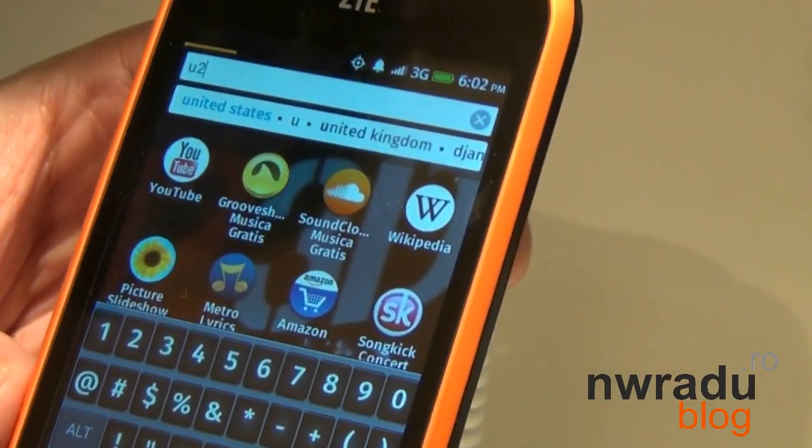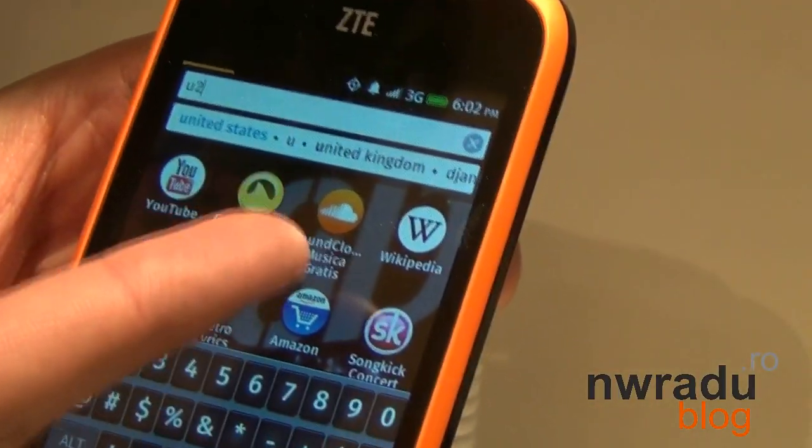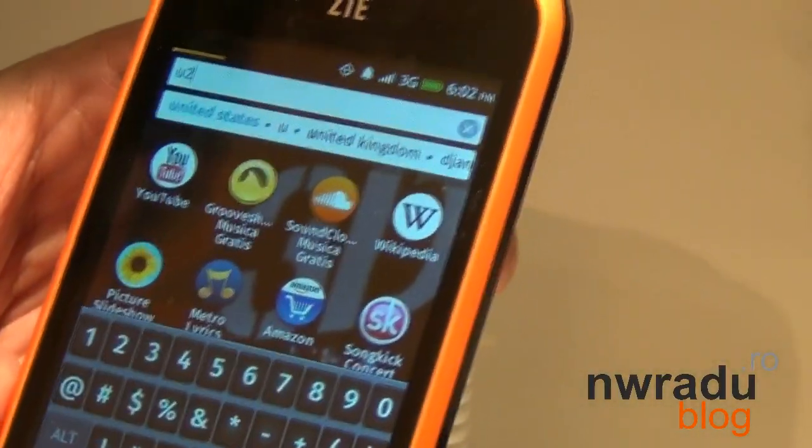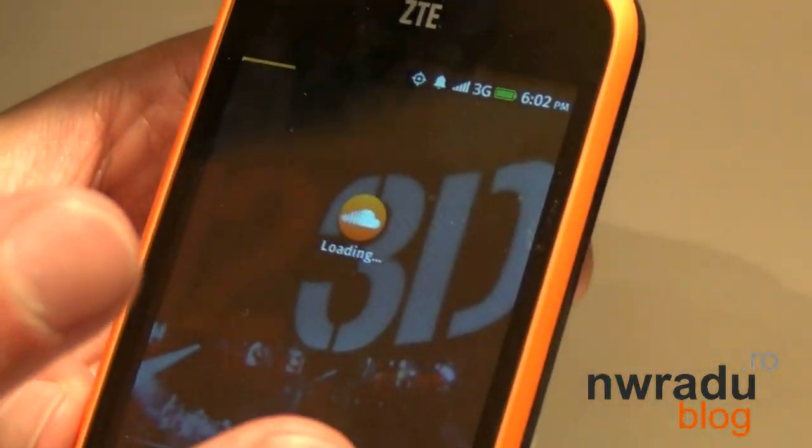That's not as much a thing that you can do on mobile at the moment. So it's great for discoverability — maybe I never heard of SoundCloud, I never would have known to go looking for it. But I know now that they've got a lot of content related to U2, so I can tap on it and launch it.